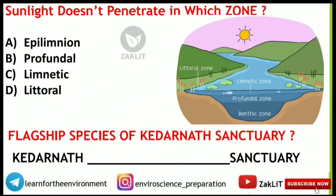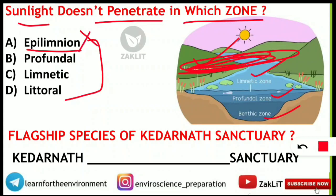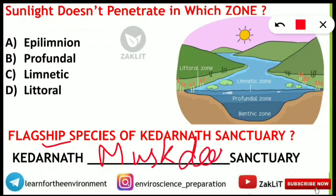Another easy question already discussed: sunlight does not penetrate which zone? From the lake zonation — littoral (upper), limnetic, profundal, and benthic — and epilimnion is the topmost part of oceans, so eliminate that. Since it asks where sunlight does NOT penetrate, it's the bottom layer. Benthic was not given in the options, so profundal is the correct answer. Next: the flagship species of Kedarnath sanctuary. Kedarnath sanctuary is also known as Kedarnath Musk Deer Sanctuary, so the flagship species is the musk deer.